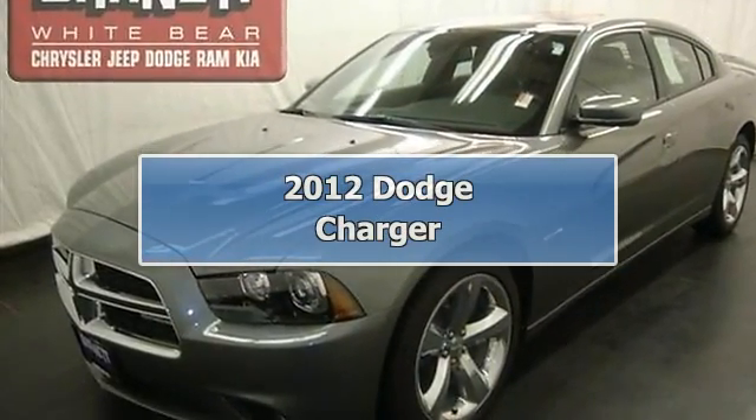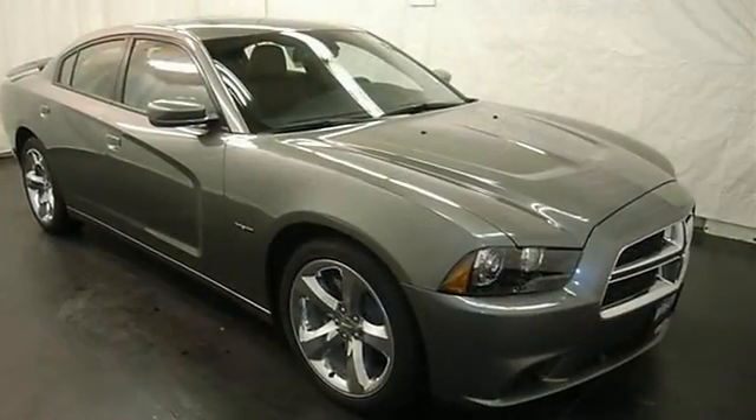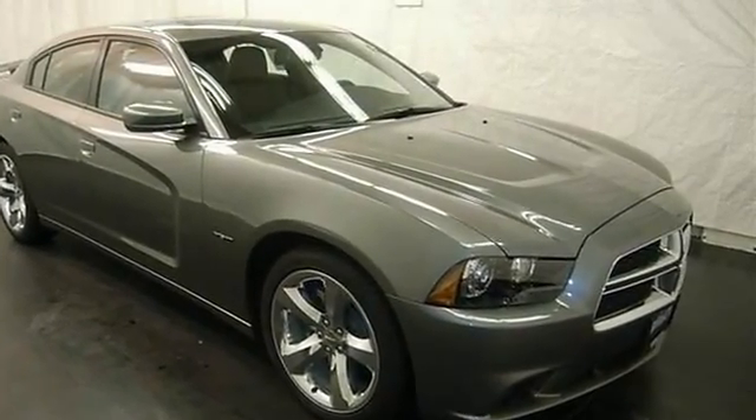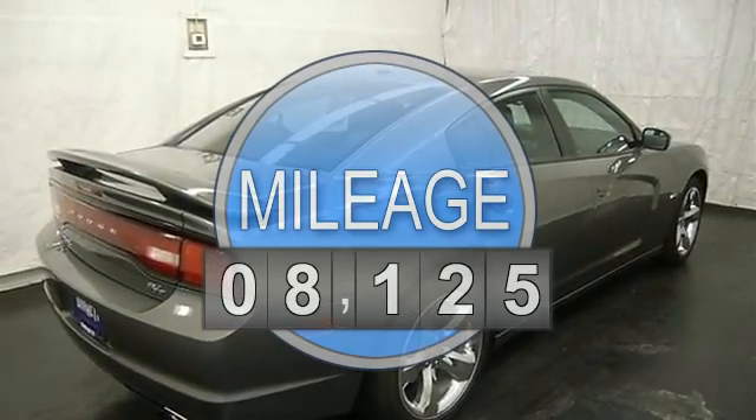This vehicle is loaded with chrome wheels, auto headlights, heated vented front seats, leather, heated steering wheel, power adjustable steering column, CD player, MP3 player, satellite radio, and navigation system.